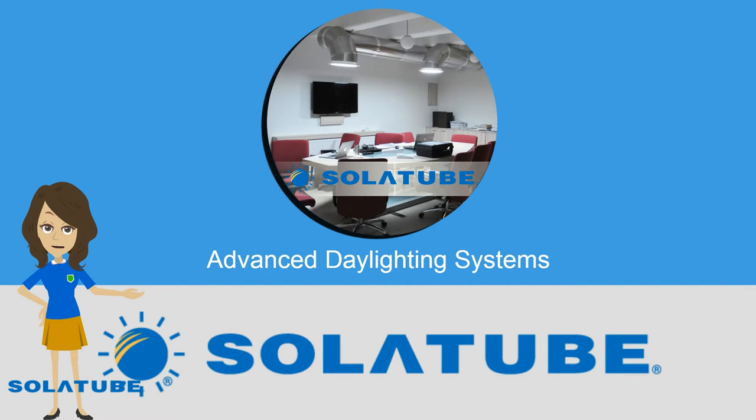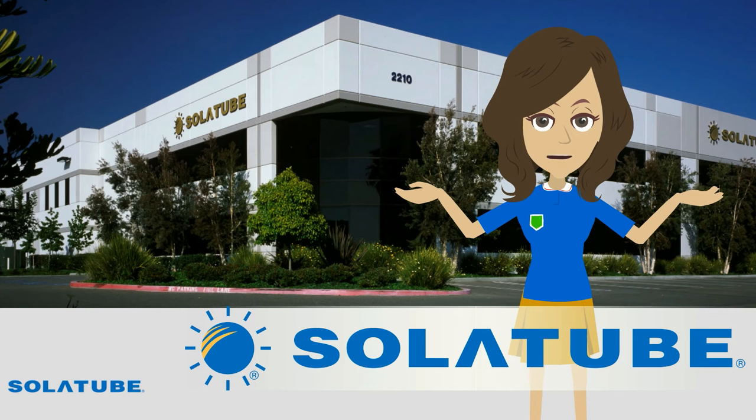Welcome to SolarTube Daylighting Systems. 25 years ago, the US-based company SolarTube International launched the first tubular daylighting system with the application of our first patent. SolarTube International Inc. is the worldwide leader and manufacturer of tubular daylighting devices with a global distributor network.